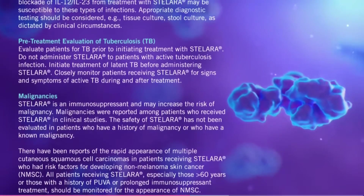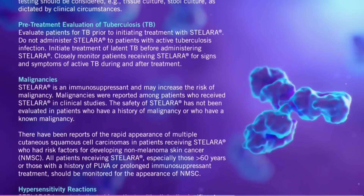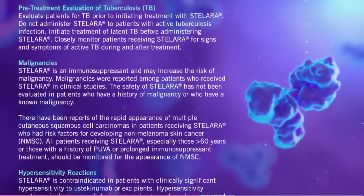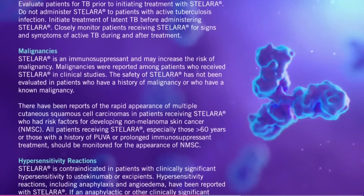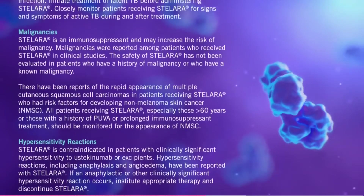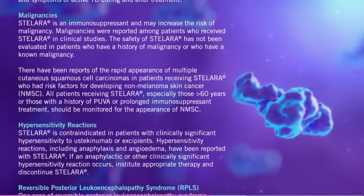Malignancies. Stelara is an immunosuppressant and may increase the risk of malignancy. Malignancies were reported among patients who received Stelara in clinical studies. The safety of Stelara has not been evaluated in patients who have a history of malignancy or who have a known malignancy. There have been reports of the rapid appearance of multiple cutaneous squamous cell carcinomas in patients receiving Stelara who had risk factors for developing non-melanoma skin cancer (NMSC). All patients receiving Stelara, especially those over 60 years or those with a history of PUVA or prolonged immunosuppressant treatment, should be monitored for the appearance of NMSC.